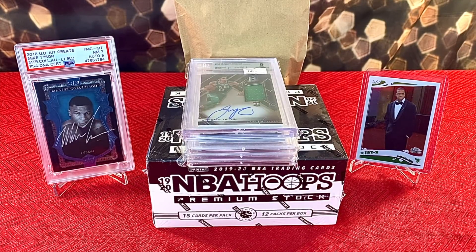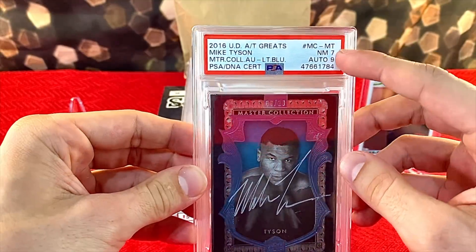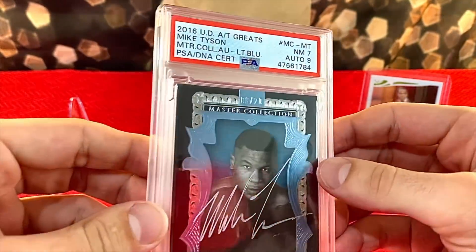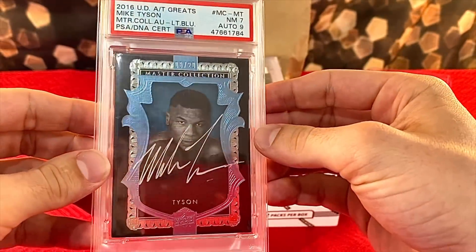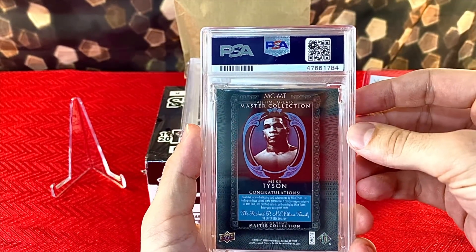I am going to show off some of the card pickups that I got at the card show, because there are some absolute gems — definitely some pieces that are going to be highly valued in my collection and are going to stick with me for a long time. This one right here is a 2016 Upper Deck All-Time Greats Mike Tyson on-card auto. It was graded a seven, auto was graded a nine. I didn't get this at the card show — this one I've had. I haven't shown this off at all, so definitely felt like putting it in. This is definitely one of my favorite cards.